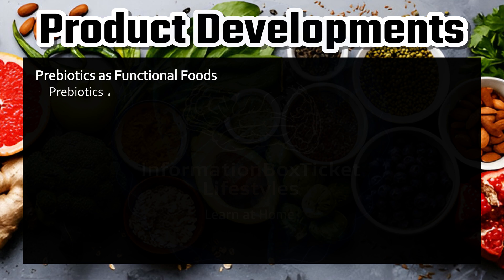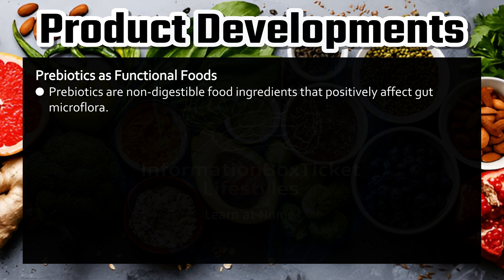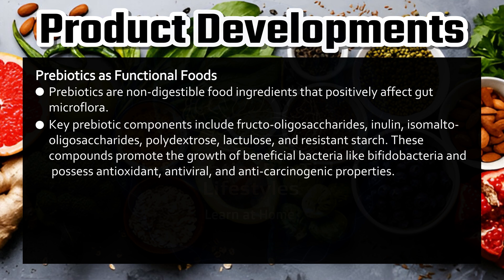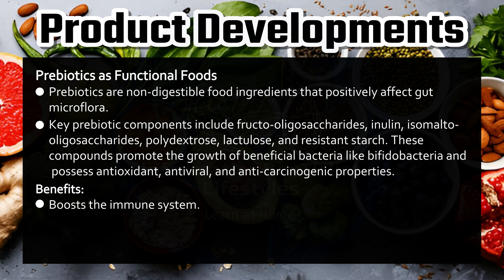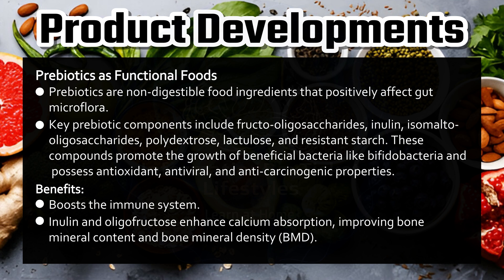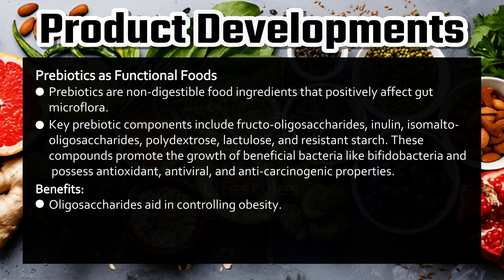Prebiotics as functional foods. Prebiotics are non-digestible food ingredients that positively affect gut microflora. Key prebiotic components include fructooligosaccharides, inulin, isomaltooligosaccharides, polydextrose, lactulose, and resistant starch. These compounds promote the growth of beneficial bacteria like Bifidobacteria and possess antioxidant, antiviral, and anticarcinogenic properties. Benefits include reducing the risk of cardiovascular diseases, cancer, hypertension, diabetes mellitus, and osteoporosis; regulating intestinal transit; and boosting the immune system. Inulin and oligofructose enhance calcium absorption, improving bone mineral content and bone mineral density (BMD). Oligosaccharides aid in controlling obesity.